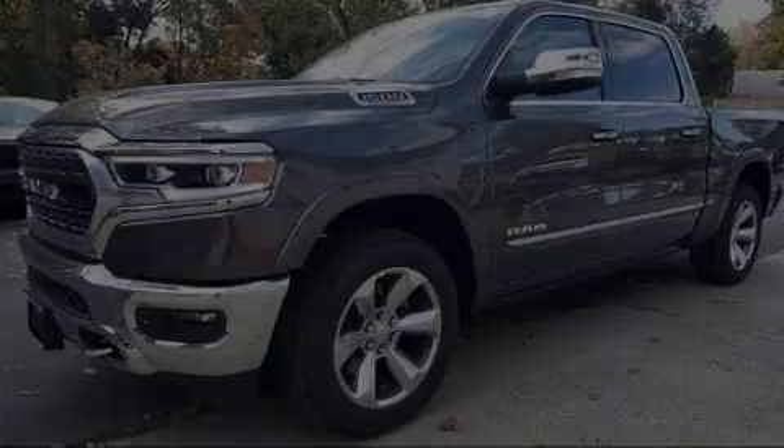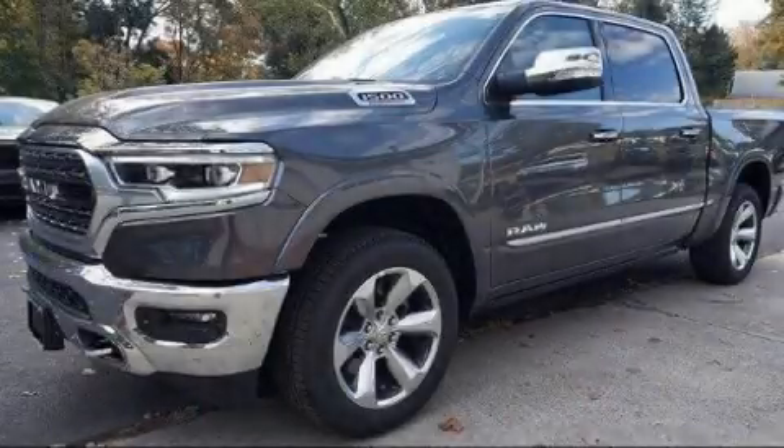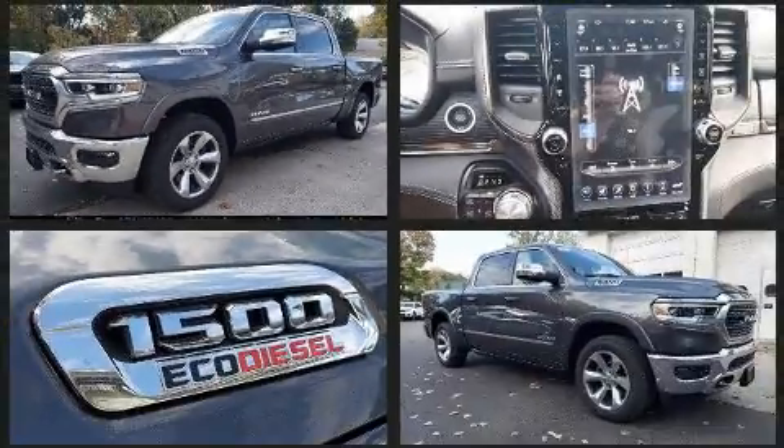Sensibility and practicality define the 2021 Ram 1500. This four-door, five-passenger truck offers the latest in technological innovation and style.